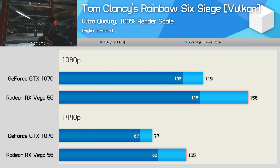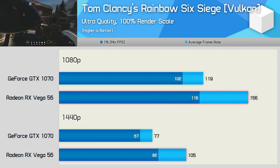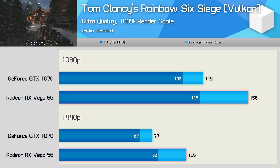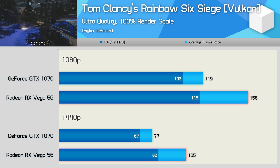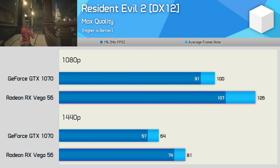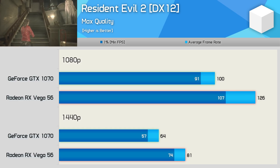Rainbow Six Siege now also supports the Vulkan API thanks to a recent major update. Again, we see performance strongly in AMD's favour, to the tune of 31% to 36% — so for those keen on Rainbow Six Siege, Vega 56 would have been the GPU to buy. Resident Evil 2 is another newish title that supports a modern API, and this one also goes strongly in AMD's favour, as Vega 56 was around 26% faster at both tested resolutions.